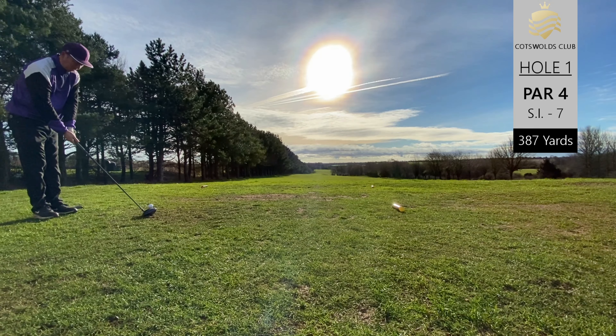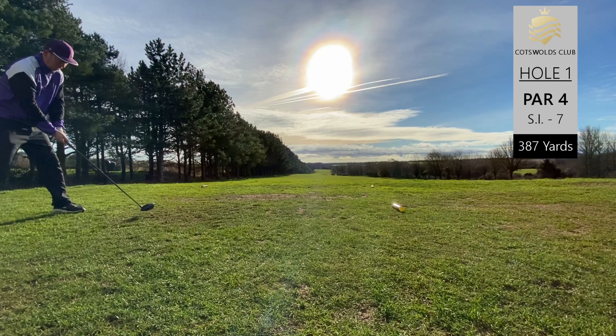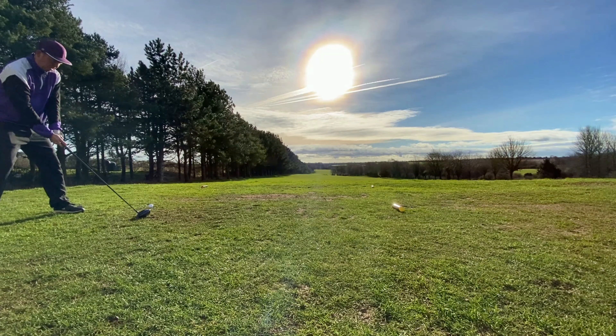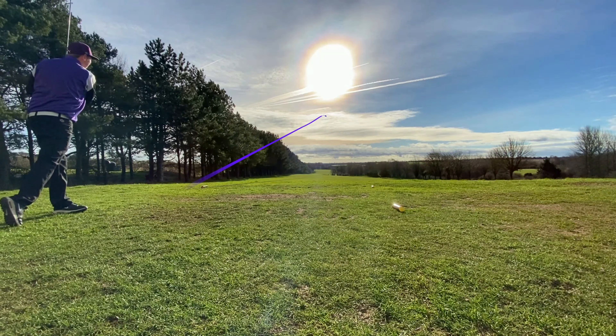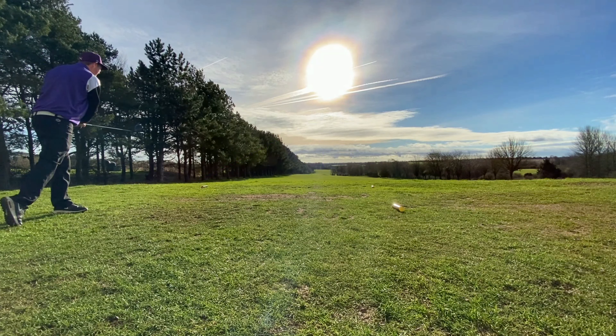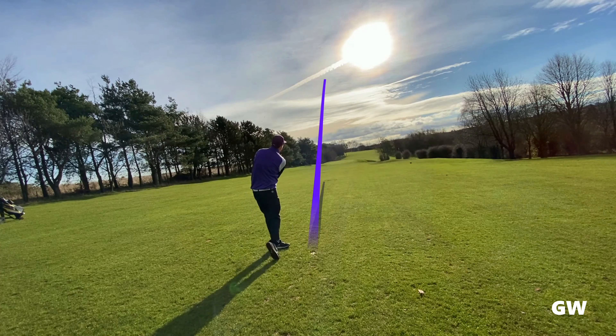Hi guys and welcome along to another of my course vlogs. It's a little bit different this one because it's an away day. I went out on a three day golf break with my dad, stayed at the Cotswolds Club in Chipping Norton and just really enjoyed three days of brilliant weather and golf.